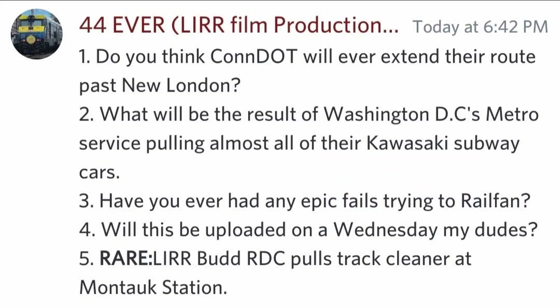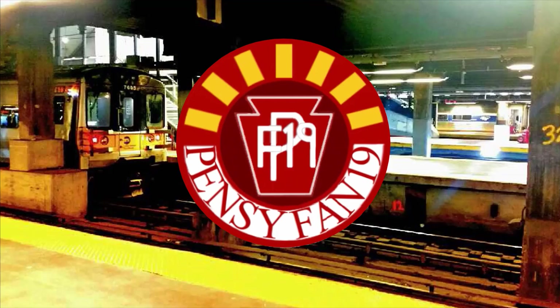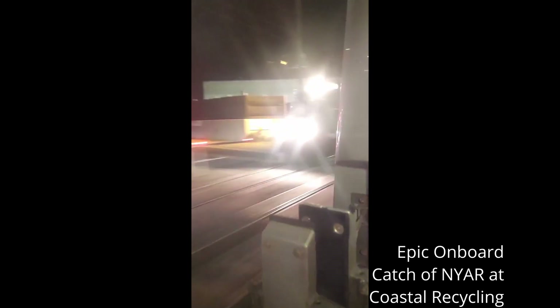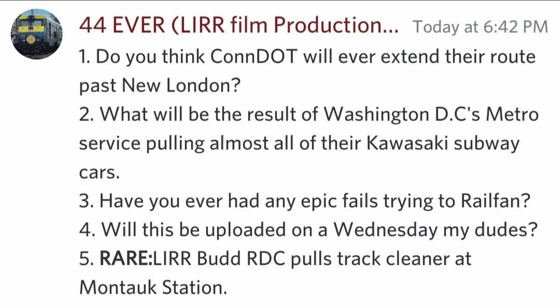Have you ever had any epic fails trying to railfan? Plenty of times. Will this be uploaded on a Wednesday, my dudes? No.